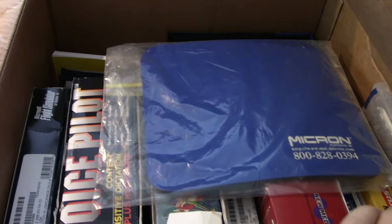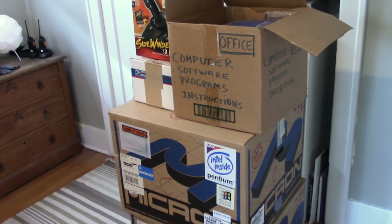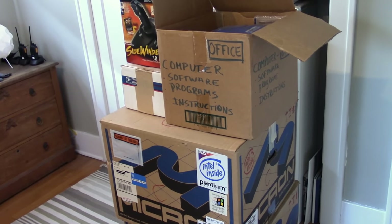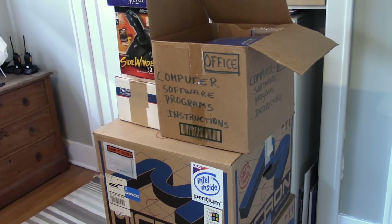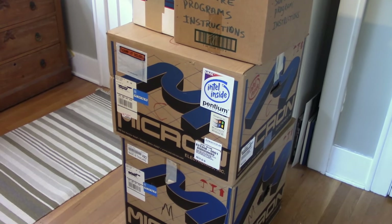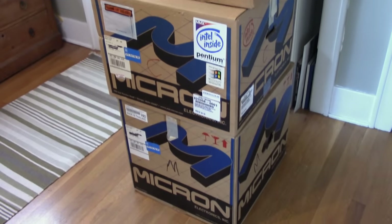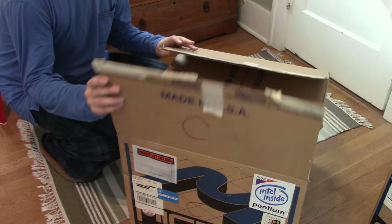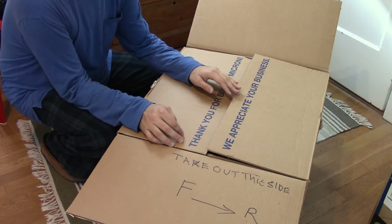Inside the software box, there's some software and the original Micron mouse pad. I can't believe it actually. I never seem to have good luck with Craigslist — I kind of avoid it because I'm just not good at constantly checking things to see if a good deal pops up. I have not touched or turned on anything here; this is still brand new for me. So it's kind of exciting. Let's start with this PC here — this is the computer box.